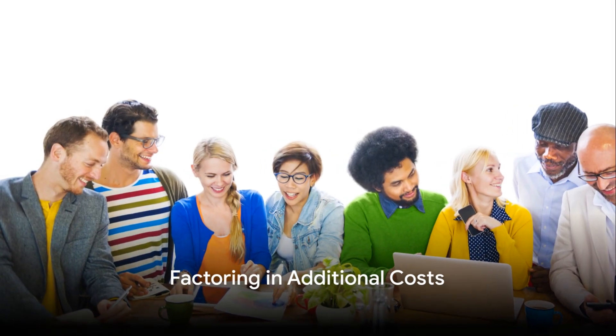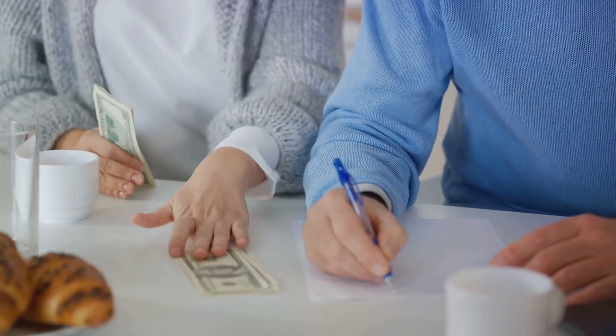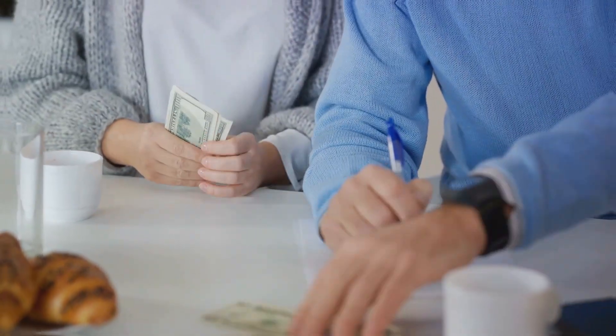Don't forget to factor in additional costs. Buying a home isn't just about the price tag — it also includes closing costs, moving expenses, and potential repairs or renovations. Make sure you're prepared for these additional costs to avoid any surprises.